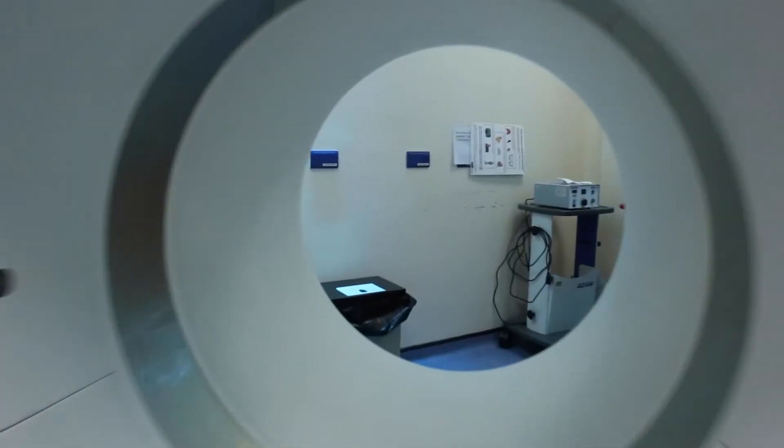We do 3,000 cardiac CTs a year. Coronary disease is the big killer in the UK and especially in the Midlands. There are patients who have heart disease and we can't tell whether that heart disease is causing limitation to flow or whether it's just in the background. The beauty of this new technique is it sorts out who really has important heart disease and who only needs tablets.